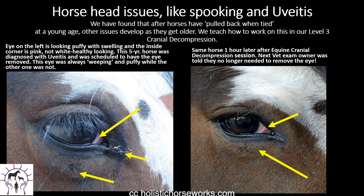Horse head issues, spooking and uveitis — why does it start? We have found that after horses have pulled back when tied at a young age, other issues develop as they get older. So in our level three cranial class, we work on all this. The eye on the left is looking puffy with swelling and the inside corner is pink, not white and healthy looking. This five-year-old horse was diagnosed with uveitis and was scheduled to have the eye removed. The eye was always weeping and puffy while the other one was not — steroids had already been used to try and take down the inflammation. One hour later, actually shifting and moving the lacrimal bone back to where it should be so the oxygen and blood flow can get to the eye, the swelling goes down and the eye isn't weepy anymore. At the next vet exam, the owner was really happy because they were told they no longer needed to spend $5,000 to remove the eye.